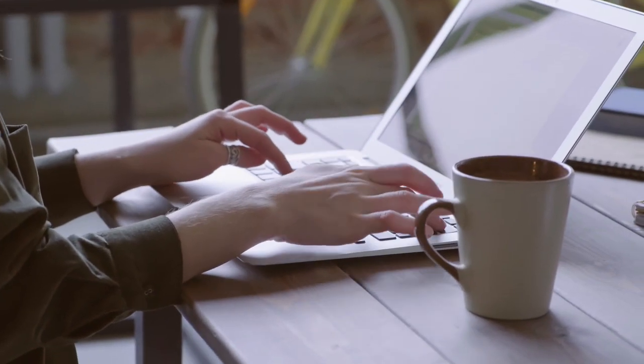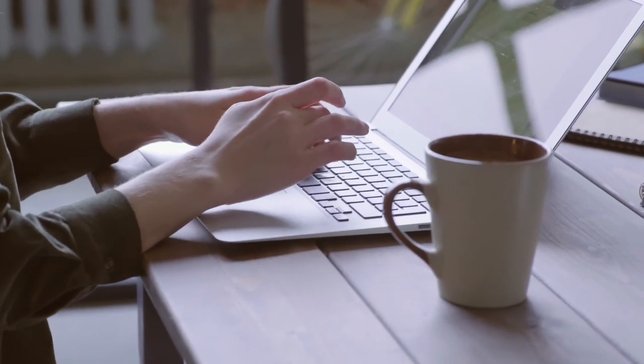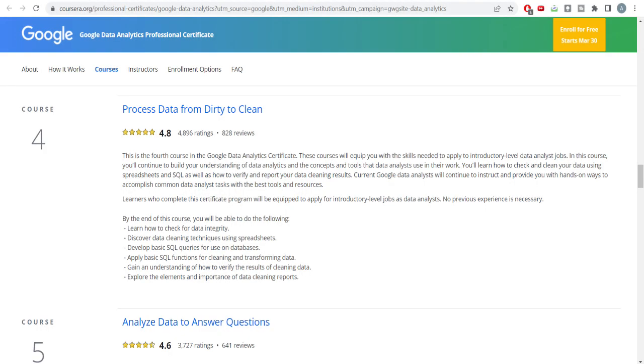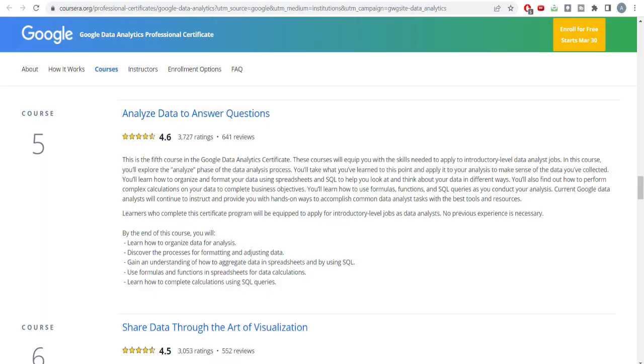You will learn how to process dirty data into clean data. There might be cases where duplicates are present in your database or the data is not aligned in a good sequence or manner. You'll learn all these cleaning techniques here. You'll also develop basic SQL queries for use on databases, get a basic understanding of SQL, and learn how SQL is used to generate good data analysis.